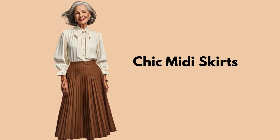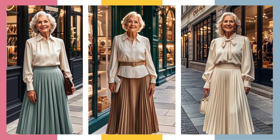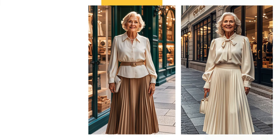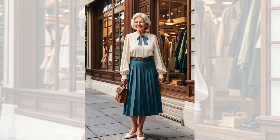Tip 5: Chic Midi Skirts. Pleated midi skirts are both elegant and affordable. Choose one in a soft pastel color and pair it with a simple blouse for a look that's perfect for any season.